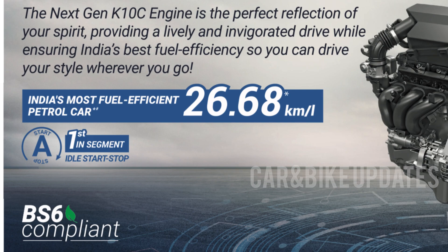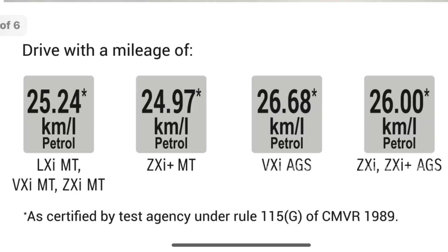The mileage figures are as follows: LXA manual transmission and VXA and ZXA manual transmission deliver 24 km per litre. ZXA Plus manual transmission is also 24 km, and VXA Plus AGS and ZXA Plus AGS both return 24 km.